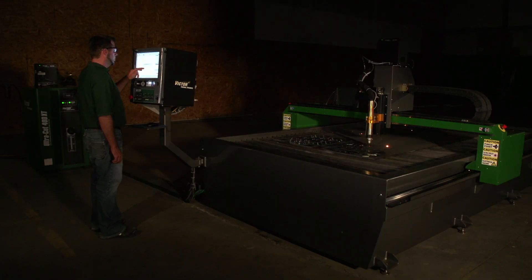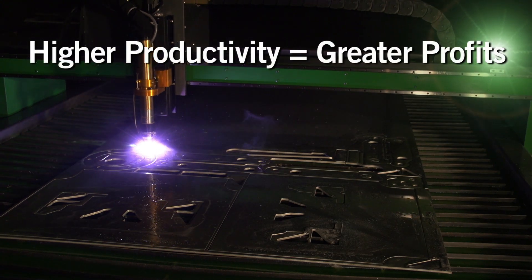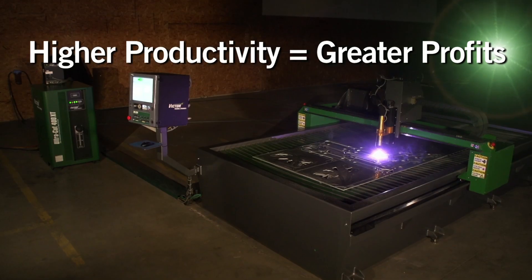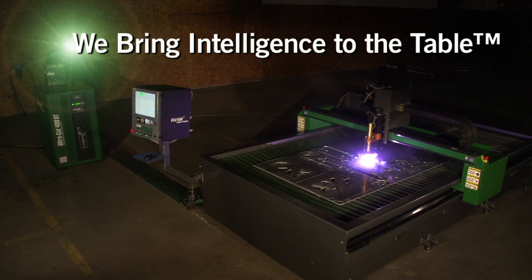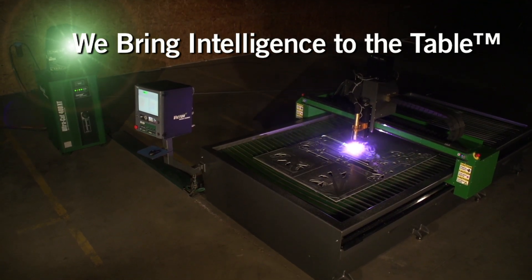Bring this intelligent approach to your cutting table for unrivaled cost performance benefits and productivity levels previously unobtainable. Because true integration with the Victor Thermal Dynamics system is the difference between profitable precision plasma cutting and just burning plate.